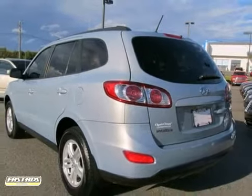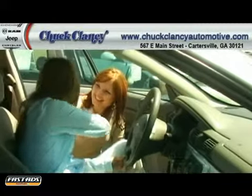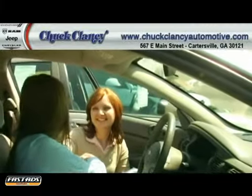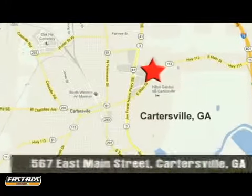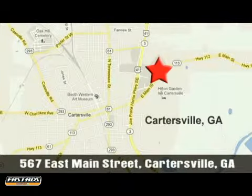Take it for a test drive today. At Chuck Clancy Chrysler Dodge Jeep, it's our mission to make every customer a customer for life. We're conveniently located at Exit 288 off of I-75 North in Cartersville, Georgia.